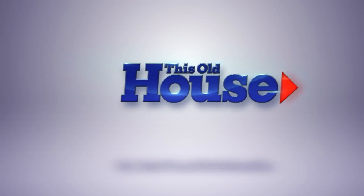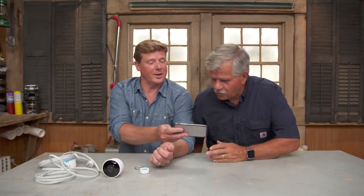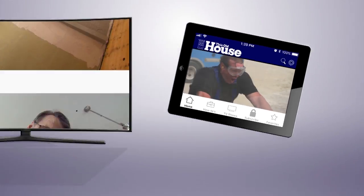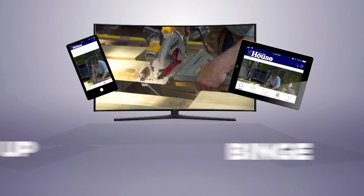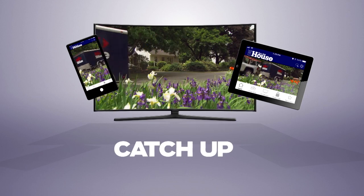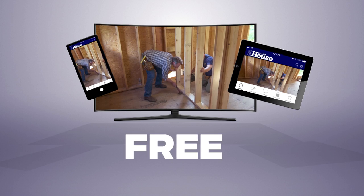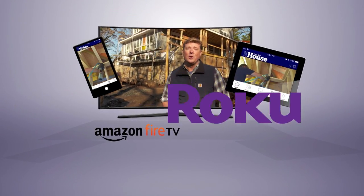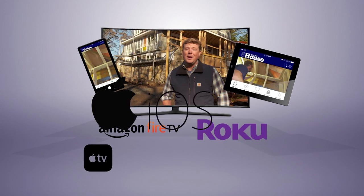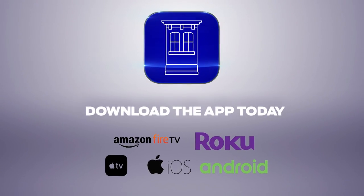Now you can watch This Old House and Ask This Old House anytime, anywhere. Download our new app to stream full episodes to your tablet, your TV, and your phone. Binge on classic episodes, catch up on recent renovations, and get step-by-step help for projects all around the house. Best of all, it's free — available on Amazon Fire TV, Roku, Apple TV, iOS, and Android devices. Download the This Old House streaming app today.